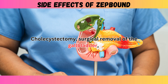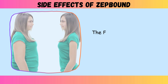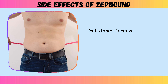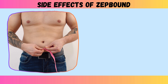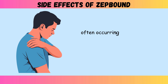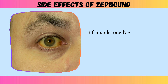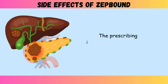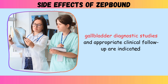Cholecystectomy, surgical removal of the gallbladder, was performed in 0.2% of ZepBound patients and no placebo patients. The FDA label notes that acute gallbladder events were associated with weight reduction. Gallstones form when rapid weight loss causes the liver to secrete extra cholesterol into bile, while gallbladder emptying decreases. Symptoms include intense cramping pain in the right upper abdomen, often occurring after meals, particularly fatty ones. The pain may radiate to the right shoulder or back. If a gallstone blocks the bile duct, jaundice can develop, causing yellowing of skin and eyes. The prescribing information states that if cholecystitis is suspected, gallbladder diagnostic studies and appropriate clinical follow-up are indicated.